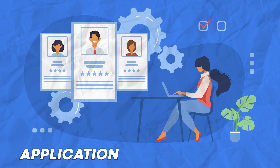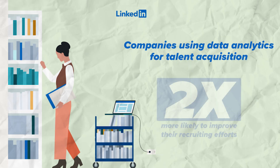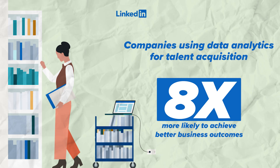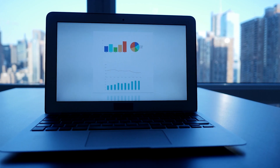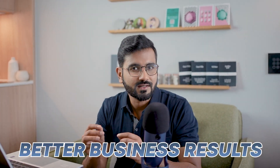ATS stands for Application Tracking System and it offers a comprehensive suite of tools to manage HR processes. According to a study by LinkedIn, companies using data analytics for talent acquisition are two times more likely to improve their recruitment efforts, six times more likely to be innovative and agile, and eight times more likely to achieve better business outcomes. This highlights the importance of leveraging data analytics in HR recruitment to improve decision making, increase efficiency, and ultimately drive better business results.